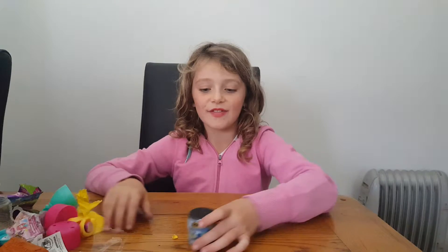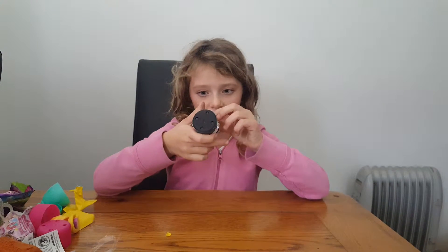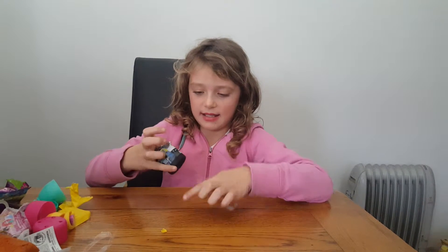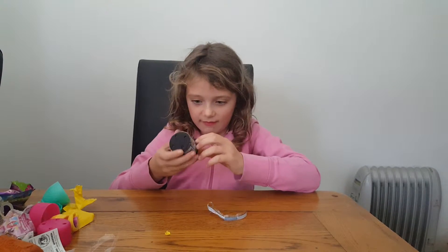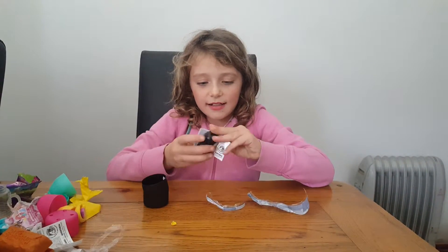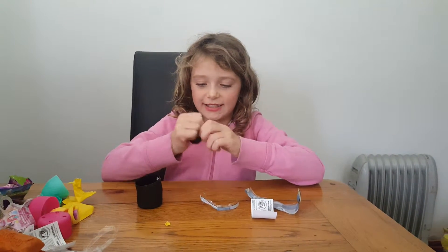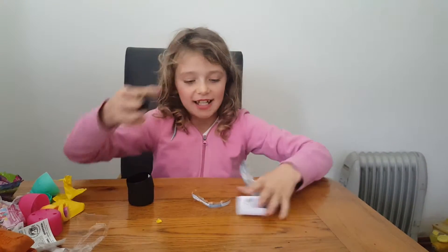On to our last and final egg — Mashems, Batman. I got Batwoman!